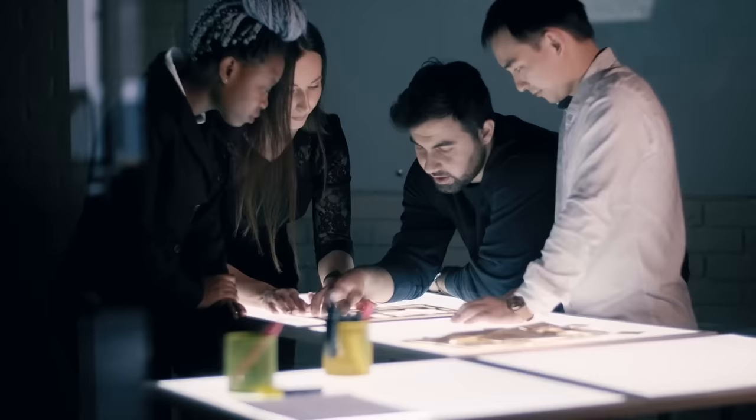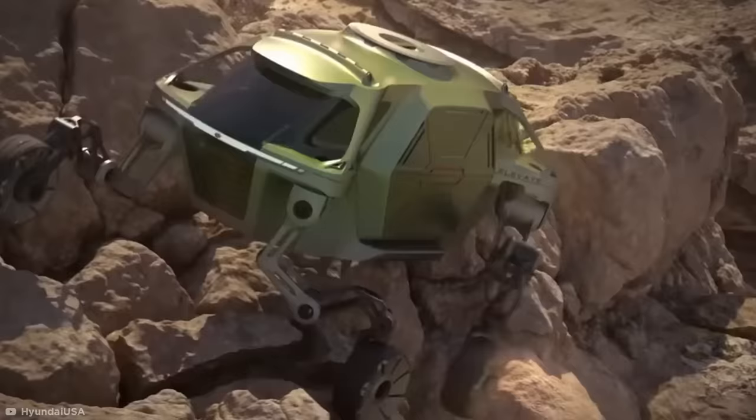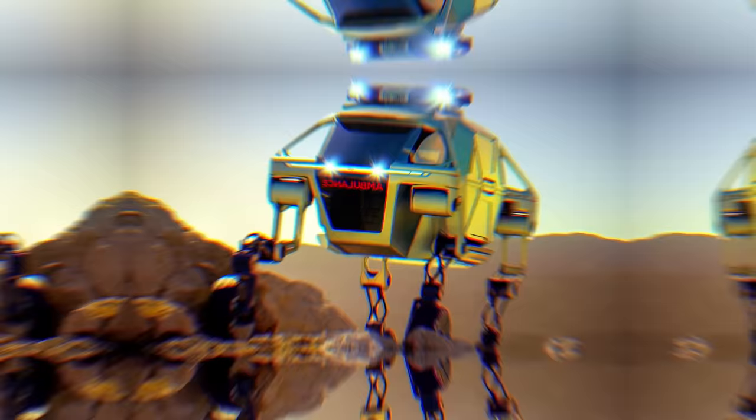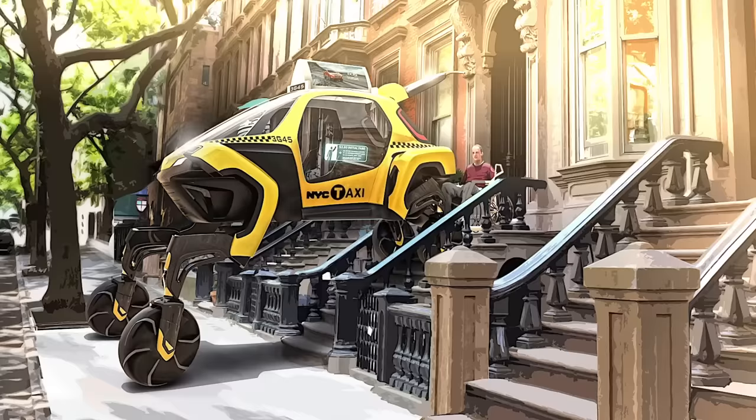The Walking Car: When car manufacturer Hyundai began thinking about the challenges rough terrain poses for first responders, they started to reimagine basic vehicle design from the ground up — or wheels up, to be more precise. In 2019, the company shared their prototype Project Elevate with the world. This walking car concept relies on a series of hip, knee, and ankle joints built into the car's wheels, which extend like legs with the touch of a button. Like a Boston Dynamics robot merged with a Pokémon, this weird walker would, in theory, be able to climb steps, lift itself over water, and even jump over gaps.